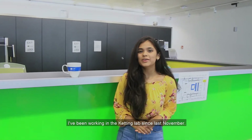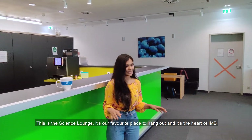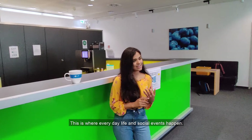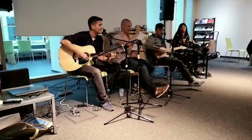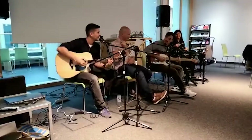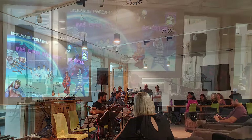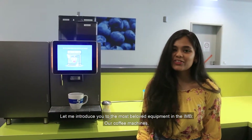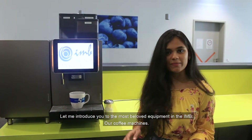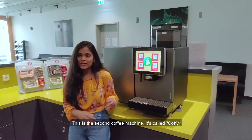Hi, I'm Shamita from India. I've been working in the Ketting Lab since last November. This is the Science Lounge — it's our favorite place to hang out and the heart of IMB. This is where everyday life and social events happen, one of them being the open mic event. Let me introduce you to the most beloved equipment in IMB: our coffee machine. This one is called Milky. And this is the second coffee machine — it's called Coffee.